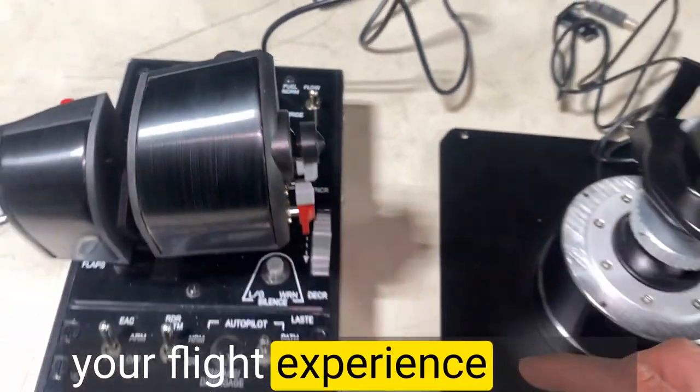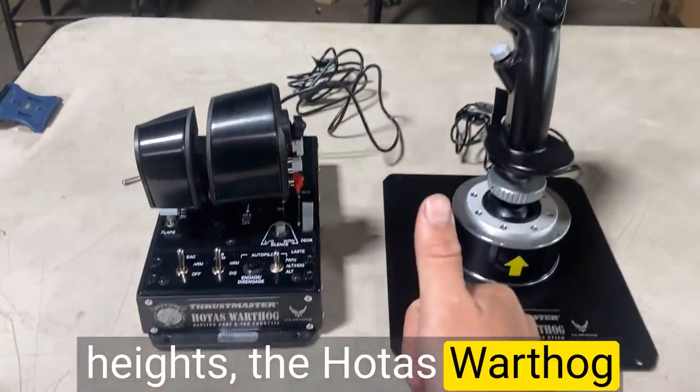If you're looking to elevate your flight experience to new heights, the Hotas Warthog is the ultimate choice.